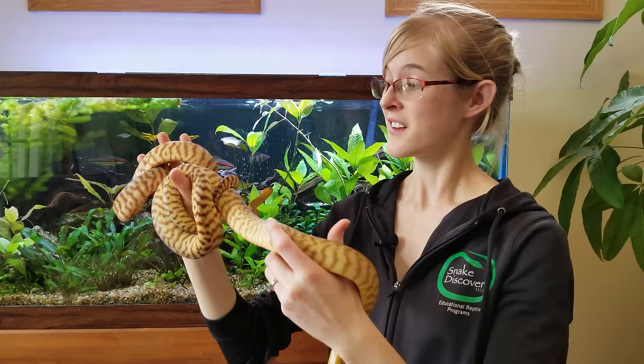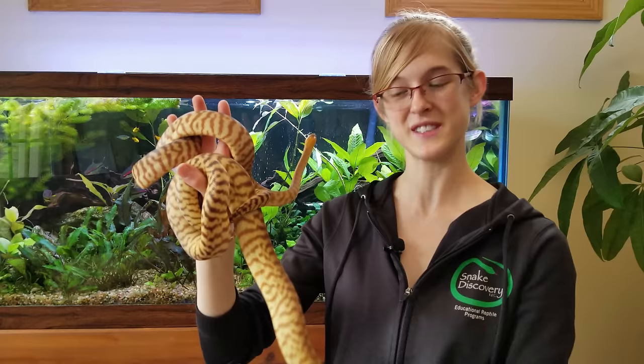So hopefully I've taught you something new about a really cool species of snake. Thanks for watching and we will see you next time.